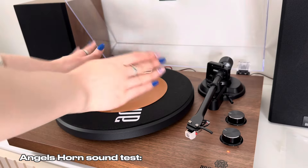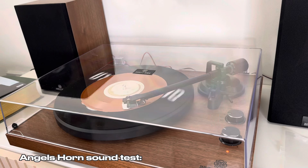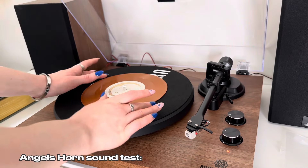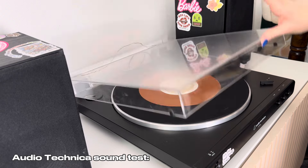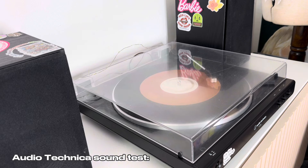Now for the 7-inch test — let's play 'Espresso' by Sabrina Carpenter. Starting with Angels Horn first, switching the dial, and playing. Now testing on the Audio Technica: switching to 7-inch, putting the speed down, starting playback. That was the sound test — I think it's time for an overall judgment on which record player I think is the better one.